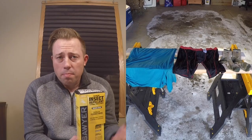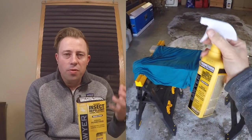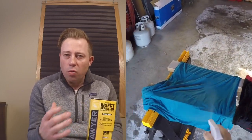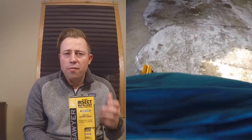A couple of notes on applying permethrin: make sure you apply it in a well-ventilated area — I chose my garage. Don't do this indoors. Apply it about six to eight inches away from your gear. Apply a generous amount to the exterior of all fabric surfaces, then flip it over after 30 seconds and reapply the other side. Let it sit and dry for two to four hours.